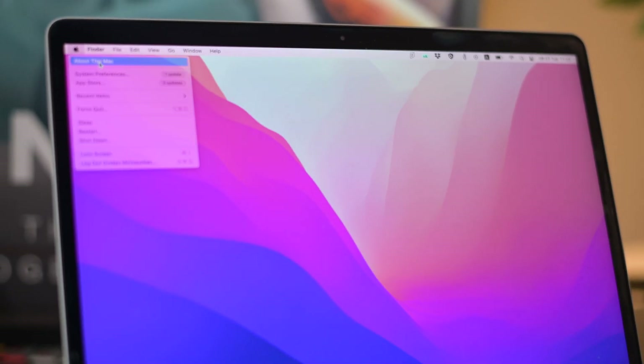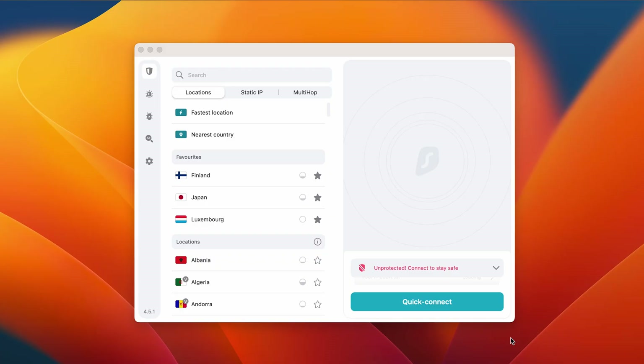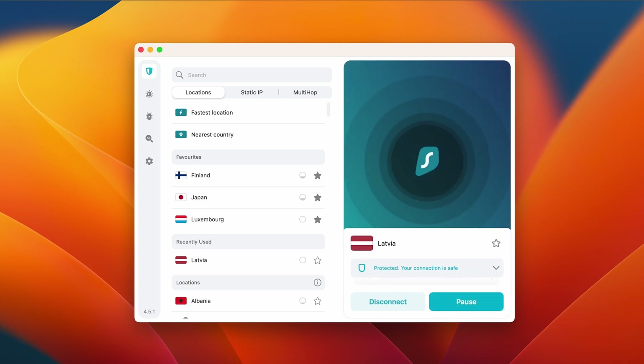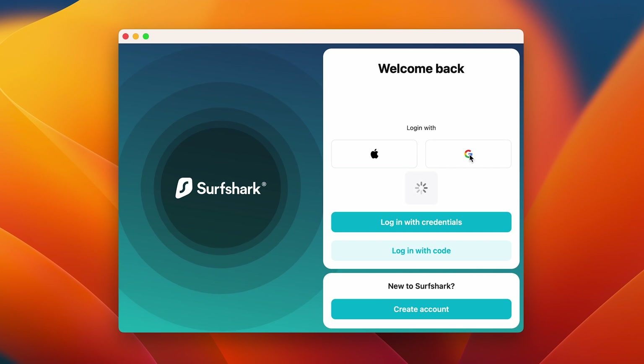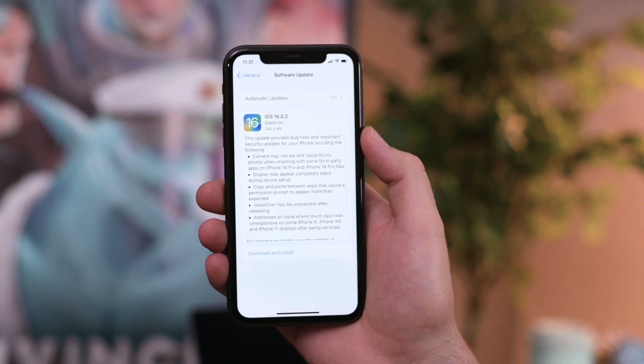Let's talk about Surfshark macOS updates. If you're on a MacBook, you may know that macOS Ventura was recently released, and personally I've been enjoying the quality changes it brought. The Surfshark macOS app has been updated to version 4.5.1, and with that it now fully supports macOS Ventura — so make sure to update your app if you're having any issues. This update also brings Google and Apple login, which makes logging in an absolute breeze. Apple also updated its mobile platform, and iOS 16 brought some neat changes that even make me as an Android user a little jealous, like those lock screen widgets.